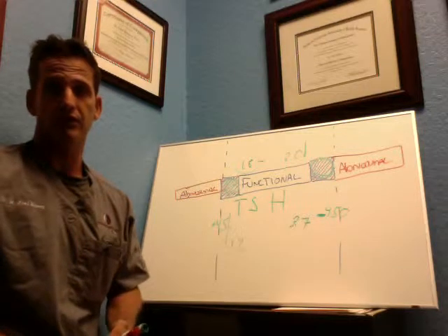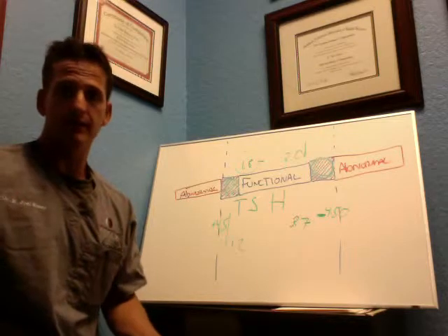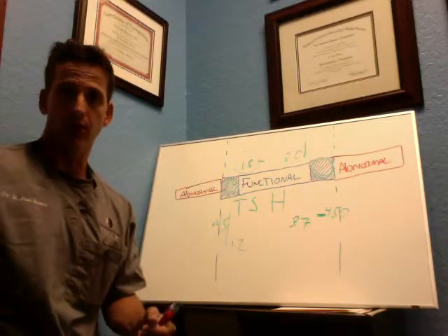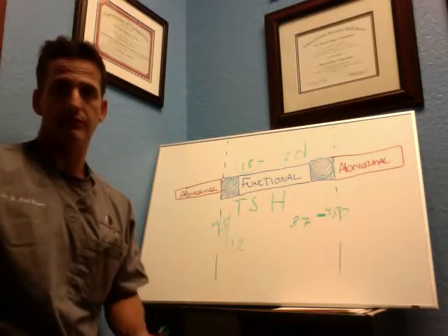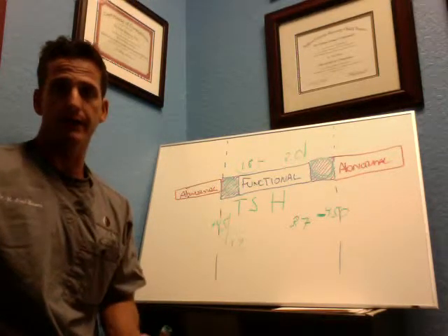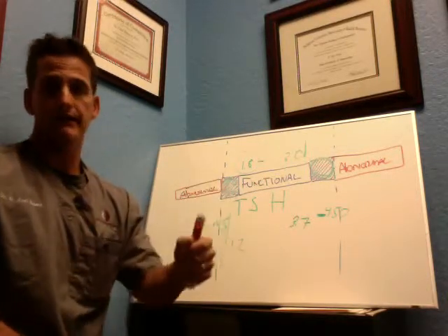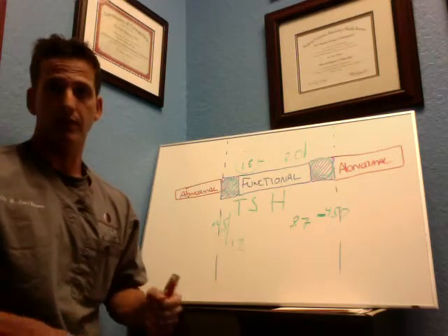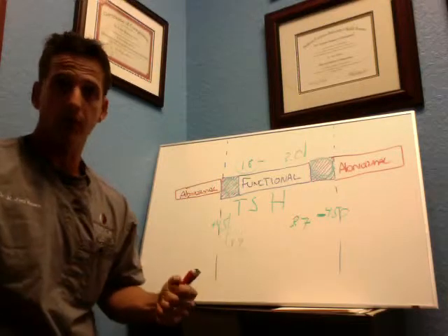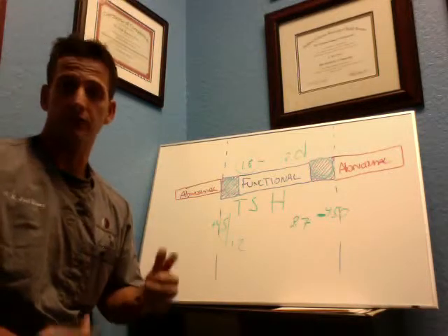The problem today is that doctors have less time to spend with you. They get paid less today than they did 10 years ago, but overhead, staff, and rent keep going up. So I tell patients that nowadays doctors often don't even read your test — it's the computer. They look and see an H for high or an L for low and prescribe medication, or if there are no H's or L's, they tell you you're normal. They're not looking at it from a functional point of view, and that perspective could really change your life.